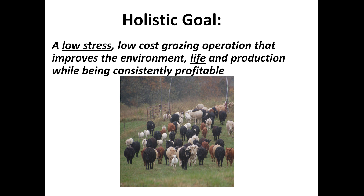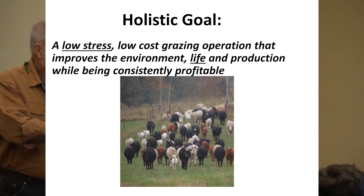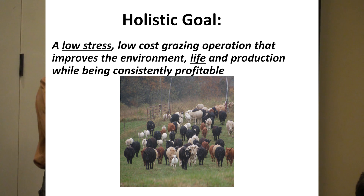That's a holistic goal and every decision I make tries to tie back to it. That comes from Alan Savory's 'A New Framework for Decision Making' — a real good book if you want to get into goal development. One of the great things about running cattle and sheep together is it looks like you've got lots of calves.